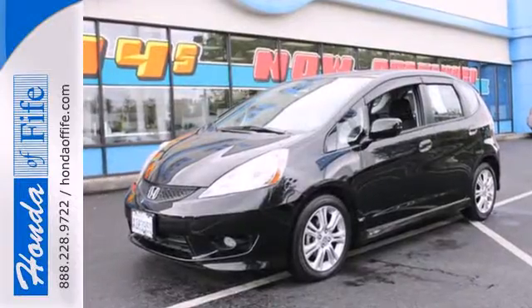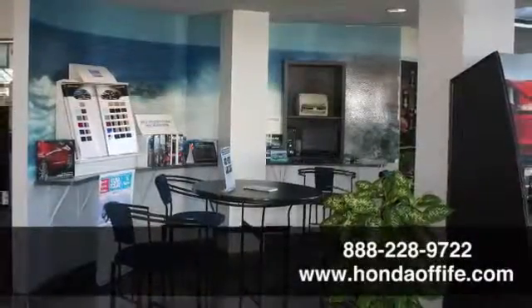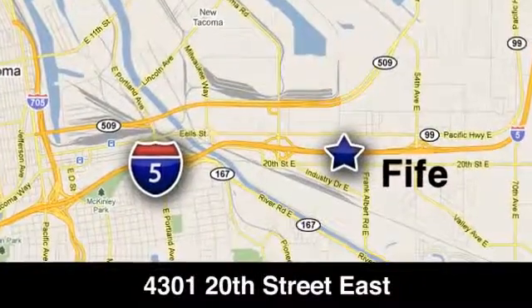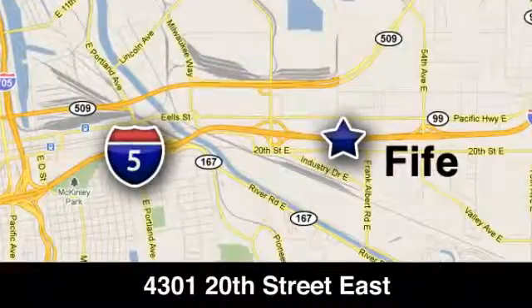Take it for a test drive today. Call, click, or stop into Honda of Fife today. We're conveniently located at 4301 20th Street East in Fife, Washington, right on I-5.